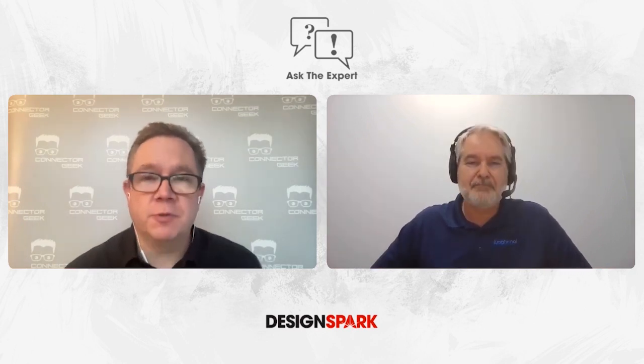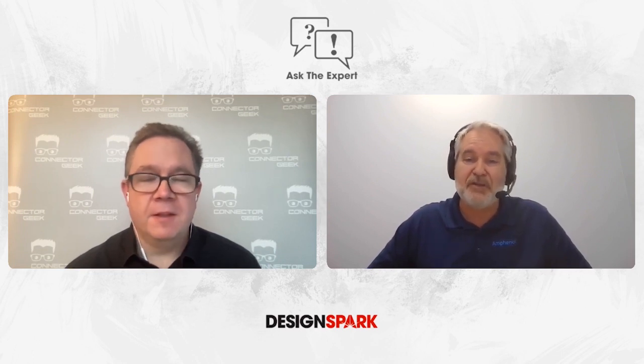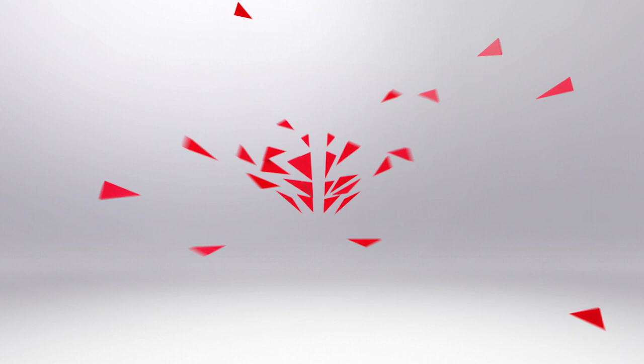Peter, thank you so much for your help and your time. It's been my pleasure, David — thank you very much for having me. It was very enjoyable talking to you.